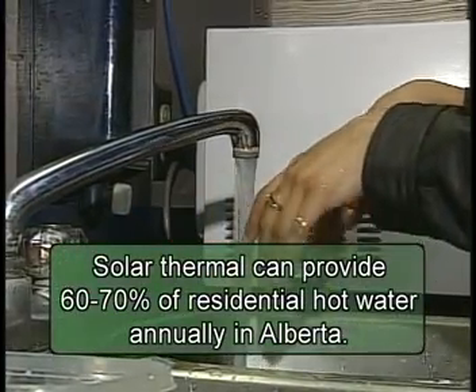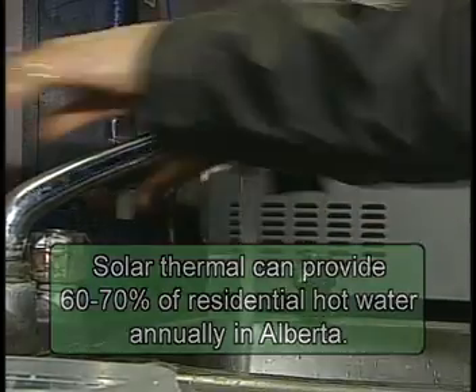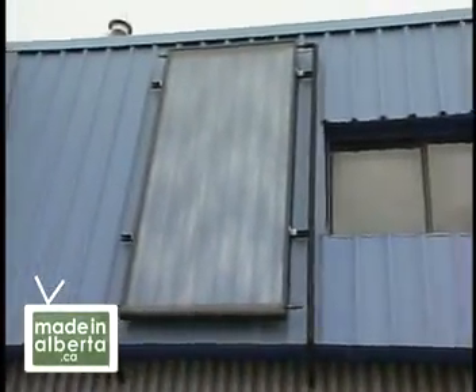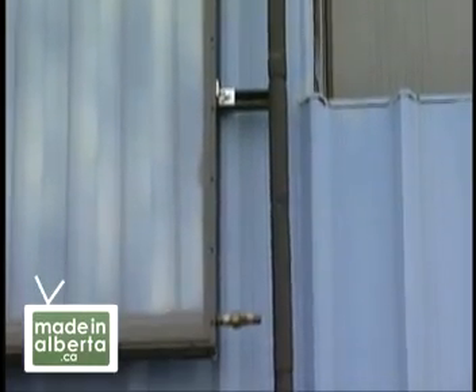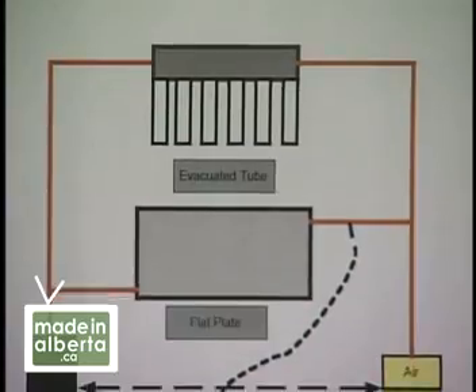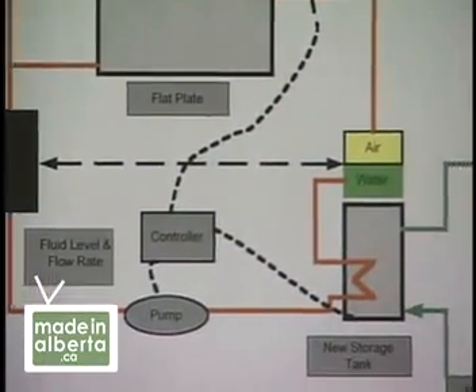The most common way for solar hot water heating to be used is heating your domestic hot water. In northern climates, because of the risk of water freezing in the collectors, a closed solar loop was devised with glycol as the usual heat transfer medium. With solar in a closed loop system, it's a heat exchanger from the solar loop that transfers the heat into your domestic hot water tank.